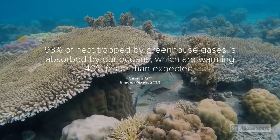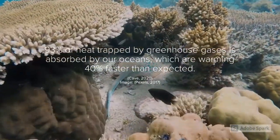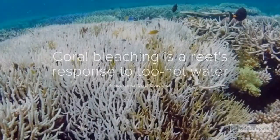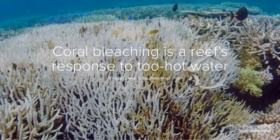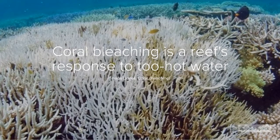While coral bleaching is a problem that affects reefs worldwide, 2020 marks the first instance of coral bleaching along the entire Great Barrier Reef. So what exactly is coral bleaching? Bleaching is coral's response to pollution, or more commonly, stress due to heat.